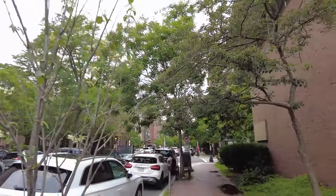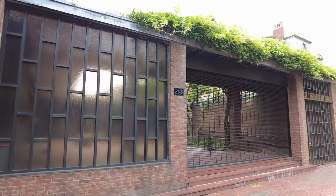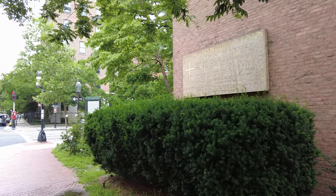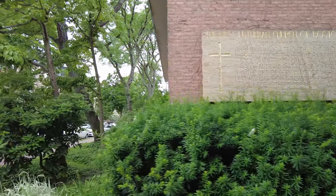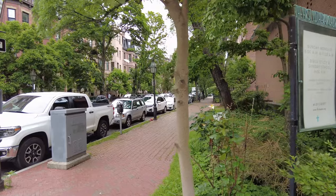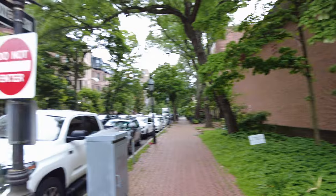And immediately to my right is the First Lutheran Church in Boston. It was designed by architect Pietro Belluschi and built in 1956 to 1957. Groundbreaking ceremonies were held on May 13, 1956, and the church was completed in October of 1957. And this is the Marlborough Street side — pretty cool.